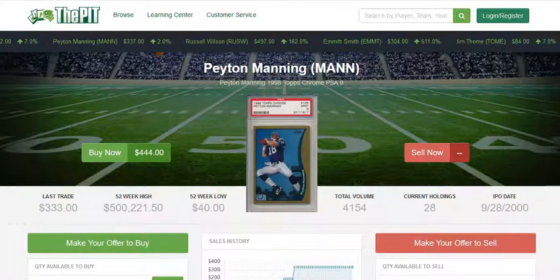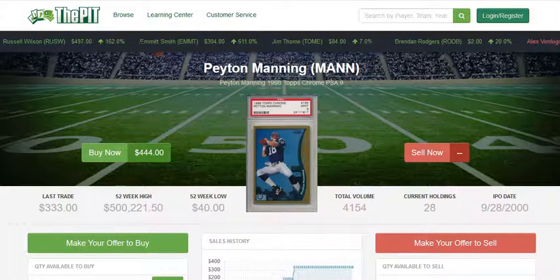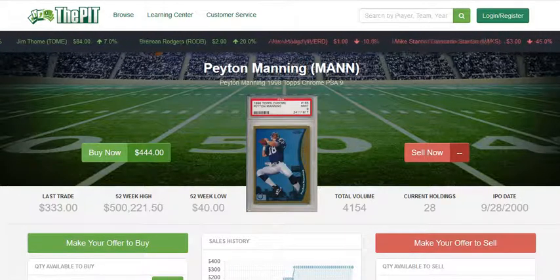This card in particular, the Peyton Manning 1998 Topps Chrome, has been a really hot card lately. Peyton Manning is pretty much a shoe-in for the 2021 Football Hall of Fame — one of the greatest quarterbacks of all time.